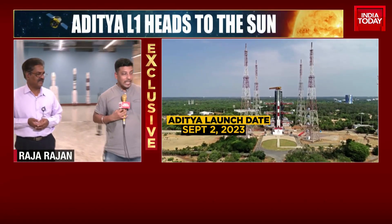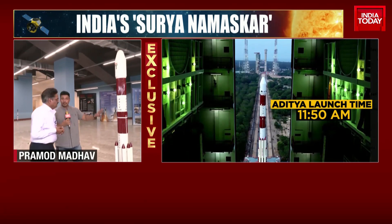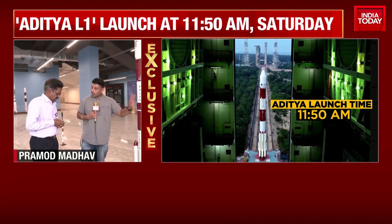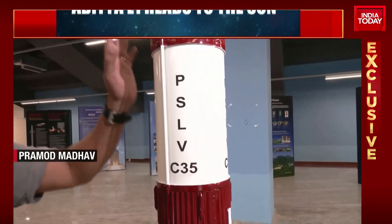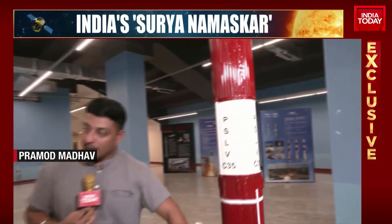We have the model of PSLV over here, and this has been coined as the workhorse of ISRO. When you are launching this, is there any specificity that you take care of, what kind of time period does it take, and what are the engines used in this one?